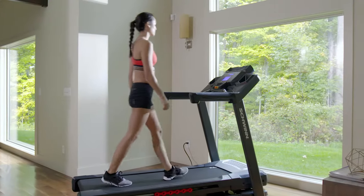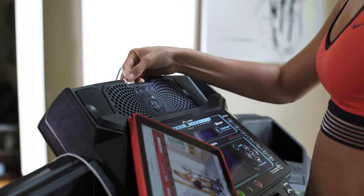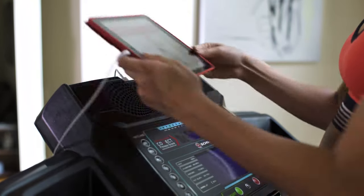With the 570T's dual backlit LCD displays, you can keep an eye on your progress while reading a book, listening to music, or watching a movie, and stay fully charged thanks to its built-in USB port.